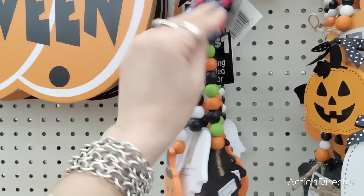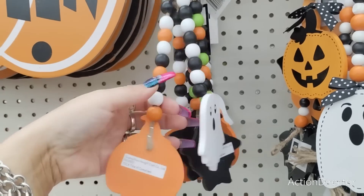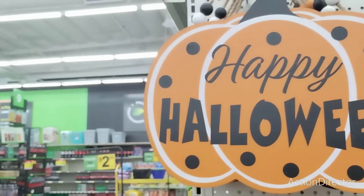These are shorter ones — a dollar. These are only a dollar. They have the ghost, the jack-o'-lantern, and the black cat. How stinking cute! These are really nice as well.